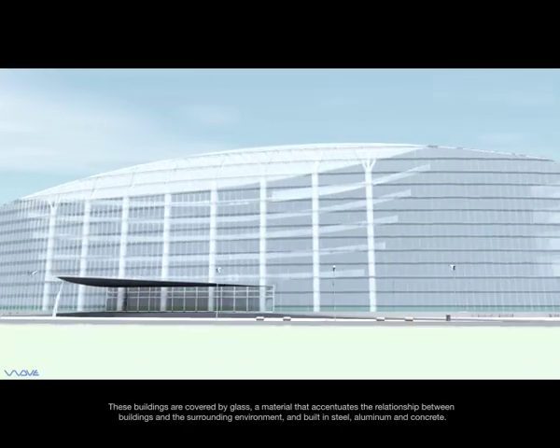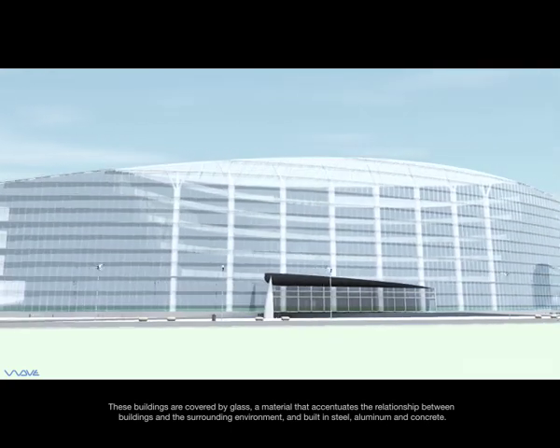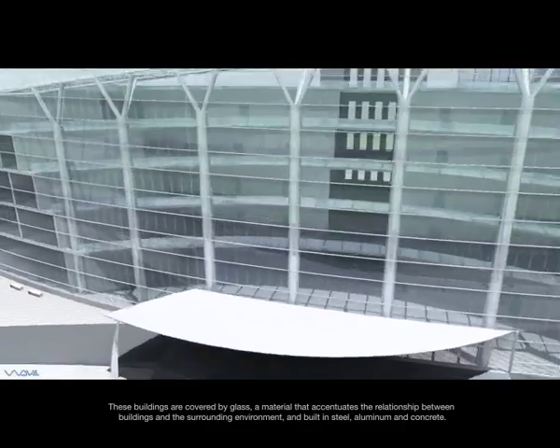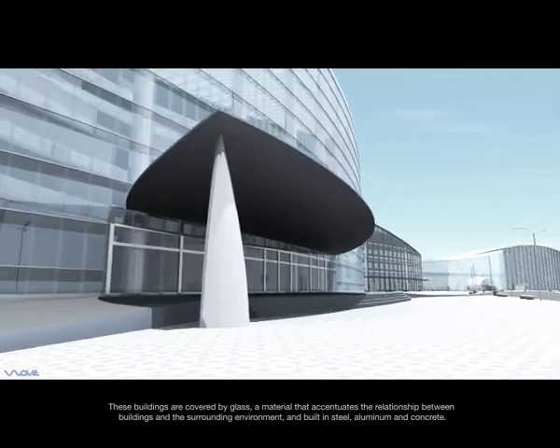These buildings are covered by glass, a material that accentuates the relationship between buildings and the surrounding environment, and built in steel, aluminium, and concrete.